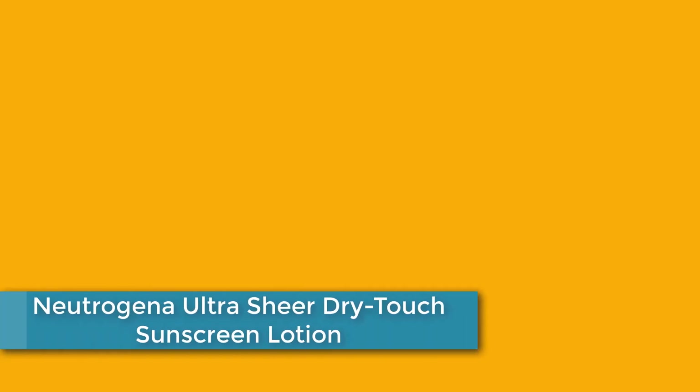Finally, at Number 1: Neutrogena Ultra Sheer Dry Touch Sunscreen Lotion — a lightweight and oil-free sunscreen that provides powerful sun protection while leaving a non-greasy, matte finish. It features Helioplex technology, which provides broad-spectrum UVA and UVB protection to help prevent sunburn and signs of skin aging caused by the sun. The sunscreen is water-resistant for up to 80 minutes, absorbs quickly without clogging pores, and is available in various SPF levels to suit different skin types and needs.